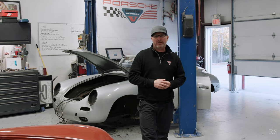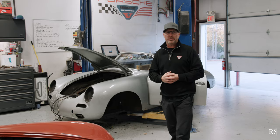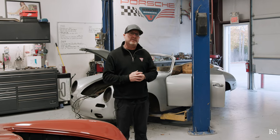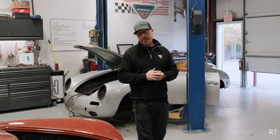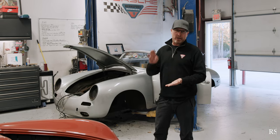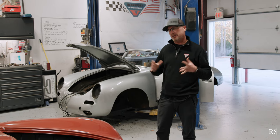Hello everyone. Welcome to the disassembly area of Road Scholars. We're in the restoration shop today. We're actually doing a follow-up video, a quick rip video. Udo Reisinger, who's part of our restoration team and our project manager, did a disassembly process showing how we take these cars apart, how we catalog them, how we give them parts numbers, and how we enter them in our database and organize them in trailers.